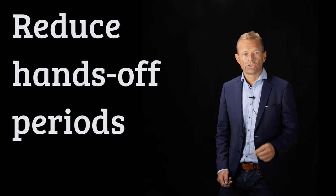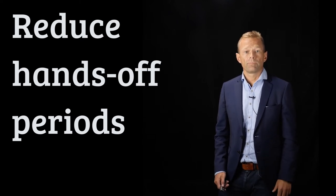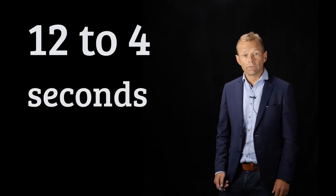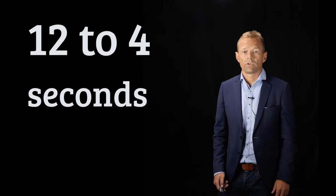With pre-charge we can actually reduce hands-off periods from two to one. During our training in this procedure, we showed that our defibrillation procedure time could be reduced from 12 seconds to 4 seconds.